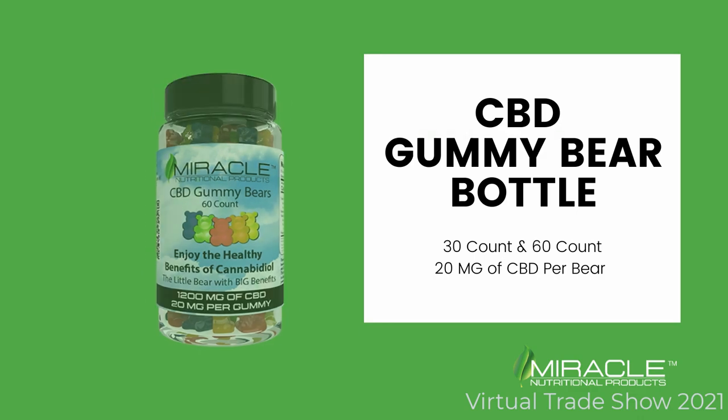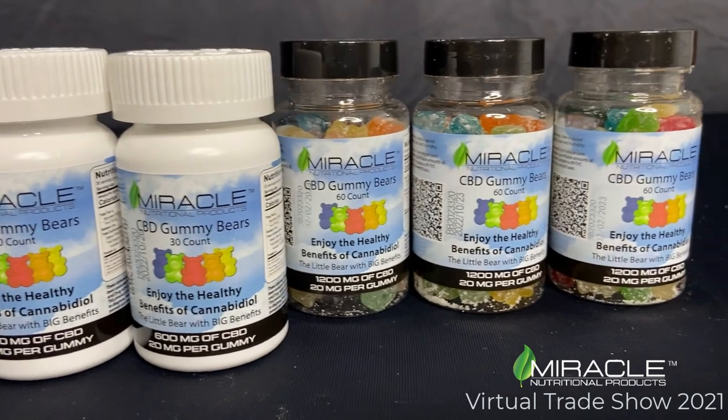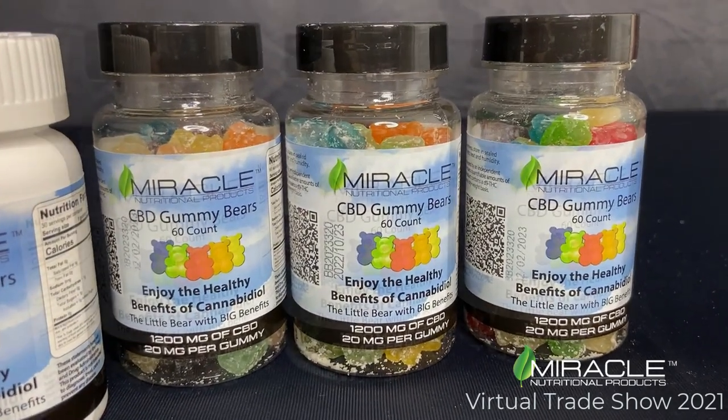Our CBD gummy bear bottle comes in both a 30 count and a 60 count option. With 20 mg per bear, these are perfect for everyday use.